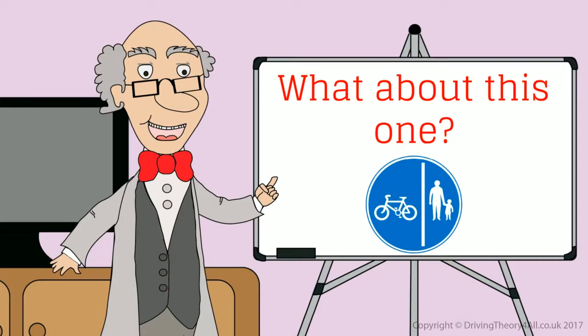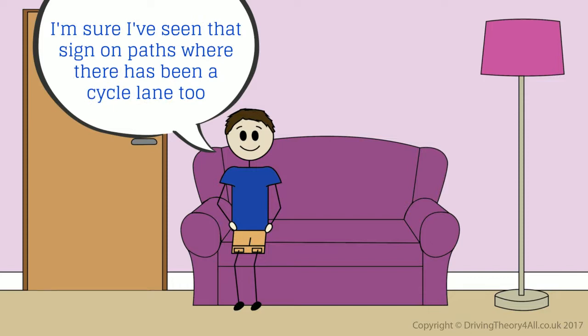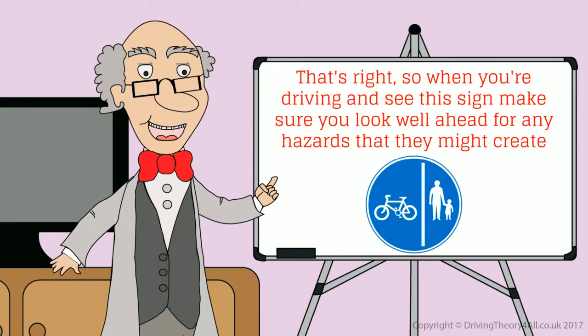What about this one? Does this mean there's a cycle lane and pedestrian routes? I'm sure I've seen that sign on paths where there has been a cycle lane too. That's right. So when you're driving and see this sign, make sure you look well ahead for any hazards that they might create.